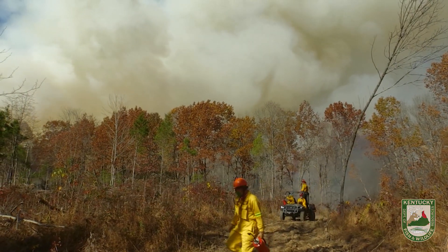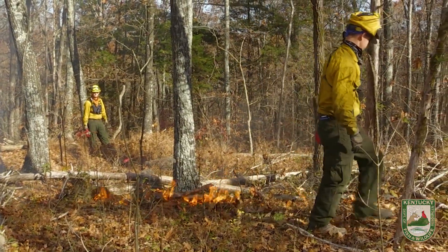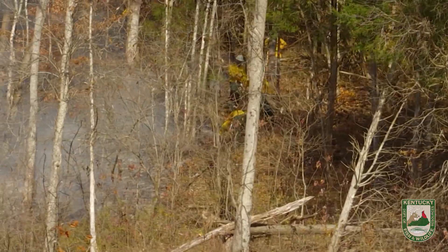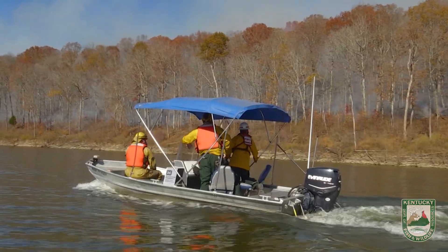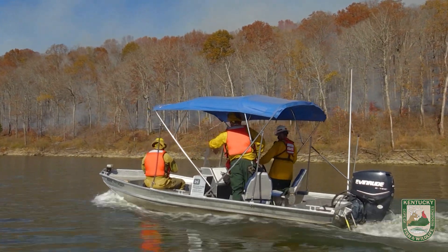We have six crews total. There are four igniter crews that are putting fire on the ground. We have a support crew and we have a forestry crew that is doing suppression fire along our fire breaks, and then we also have a crew on the water that will be igniting the woods from the boat.